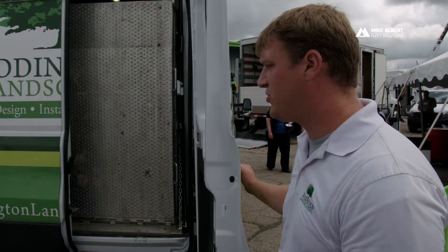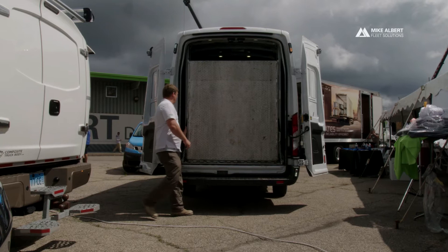The first thing we did is we added some strobes around the back. We wanted to make sure that our guys were safe. Our employees also wear reflective vests and things like that.